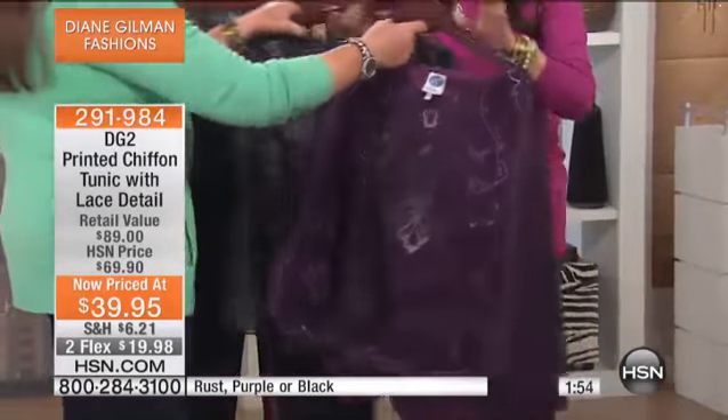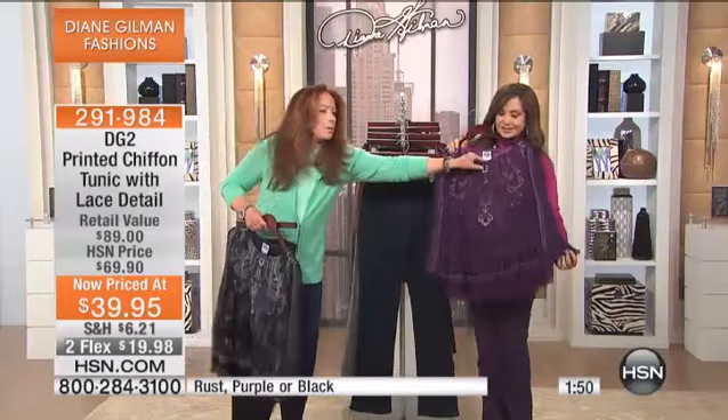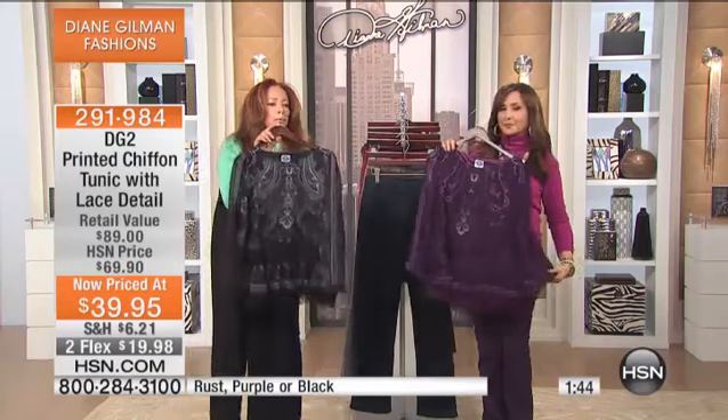Here is the pretty one — hold it up with the purple. That would be your color for sure. It's $39.90 instead of $69.90, and it's a gorgeous poly chiffon. It's a beautiful floral print.